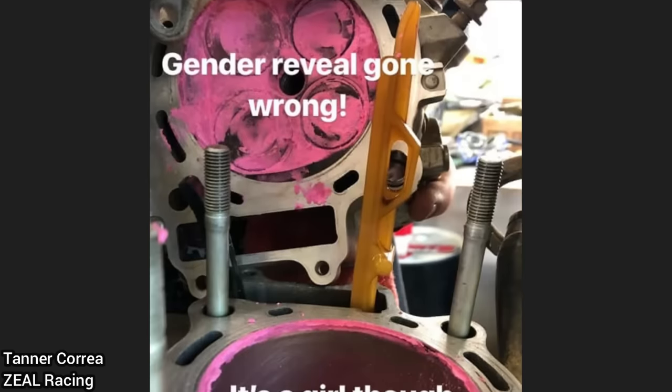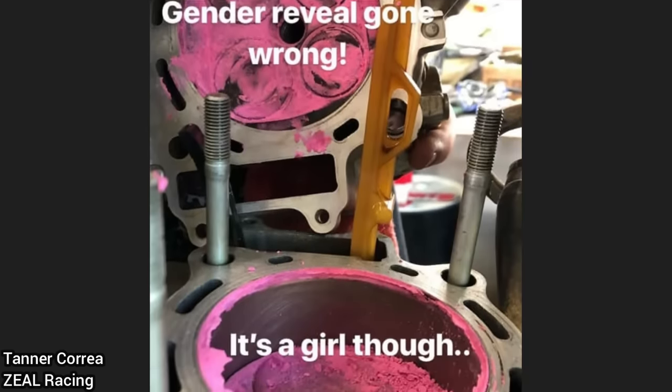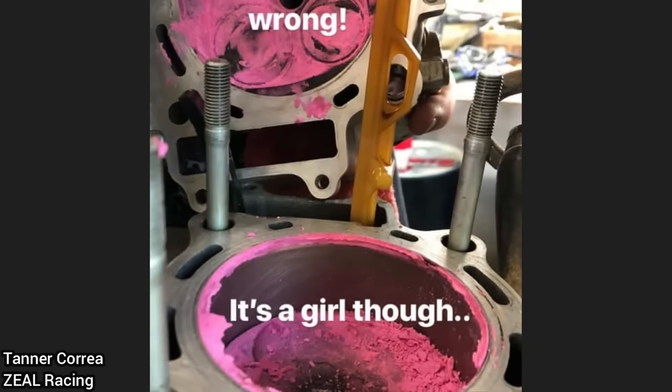This customer's dirt bike was brought in as he said it won't start. The customer had put way too much pink chalk in the exhaust of his dirt bike and kept trying to start it.